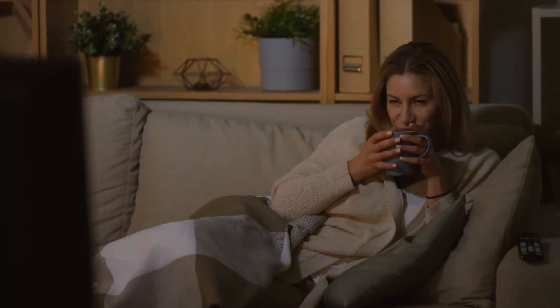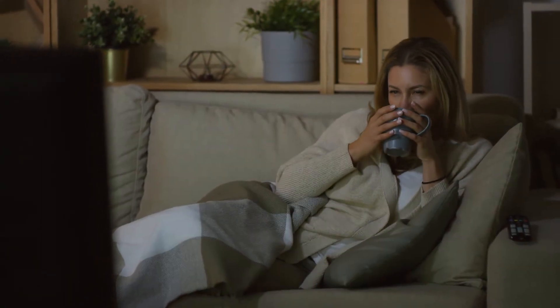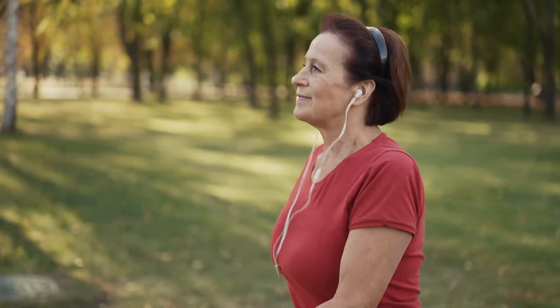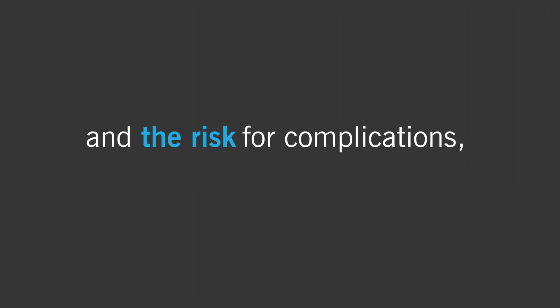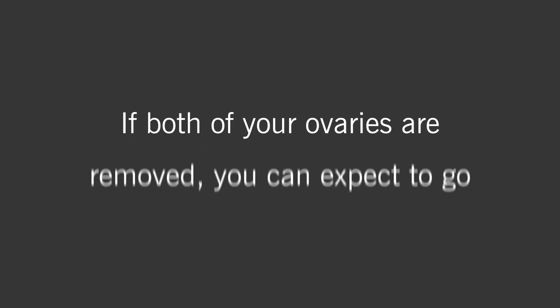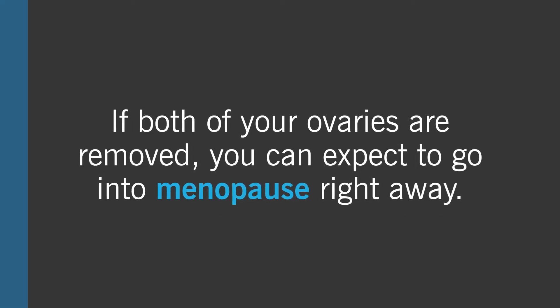Recovery times following an oophorectomy will vary depending on the type of procedure you have. Non-invasive procedures typically have you back to normal quicker than a more invasive surgery, and the risk for complications such as infection are somewhat less. If both of your ovaries are removed, you can expect to go into menopause right away.